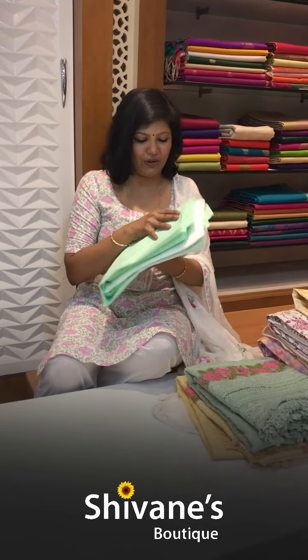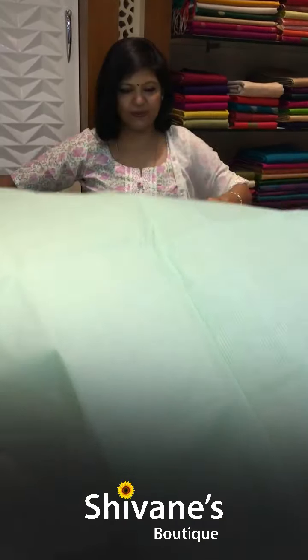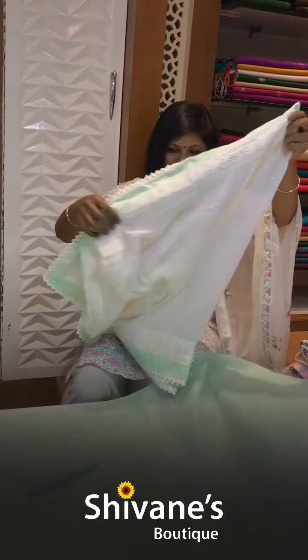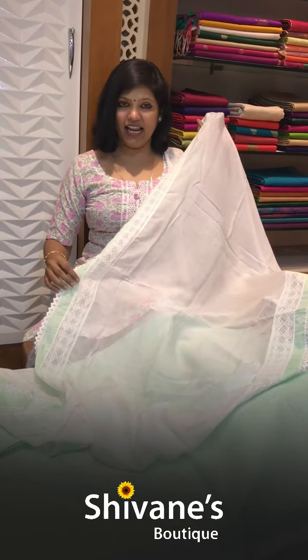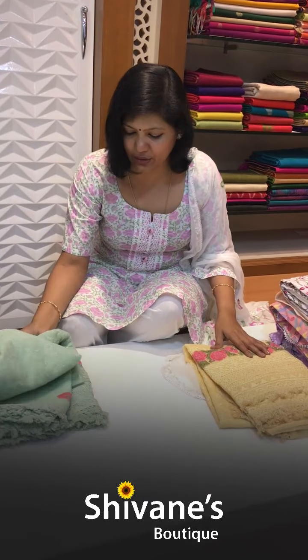I definitely wanted to show you this Kota Doria — it's a little mixed Kota Doria. The top is a pale pista green with a little bit of brighter tinge. This is the top, this is the pant, and the dupatta is quite different — it comes with a muslin dupatta, something really nice and beautiful. You can mix and match this dupatta with any pink, black, full yellow — anything goes with this.